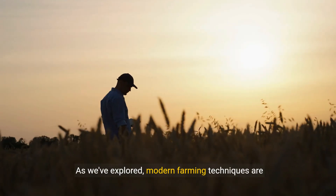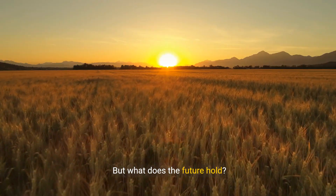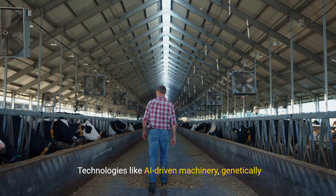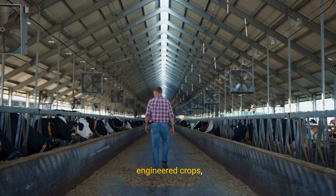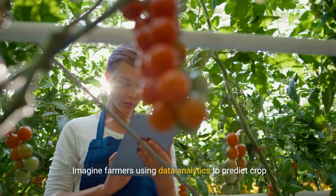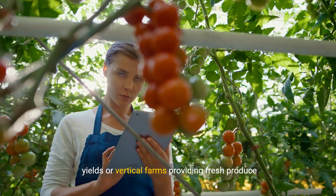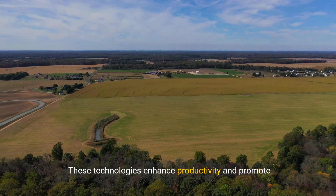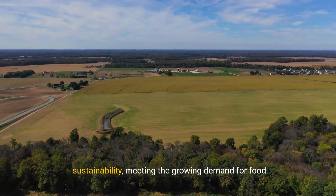Modern farming techniques are transforming agriculture, but what does the future hold? The future is bright, with continuous innovations on the horizon. Technologies like AI-driven machinery, genetically engineered crops, and advanced drone systems promise to further revolutionize the field. Imagine farmers using data analytics to predict crop yields, or vertical farms providing fresh produce year-round in urban areas. These technologies enhance productivity and promote sustainability, meeting the growing demand for food in an eco-friendly way.